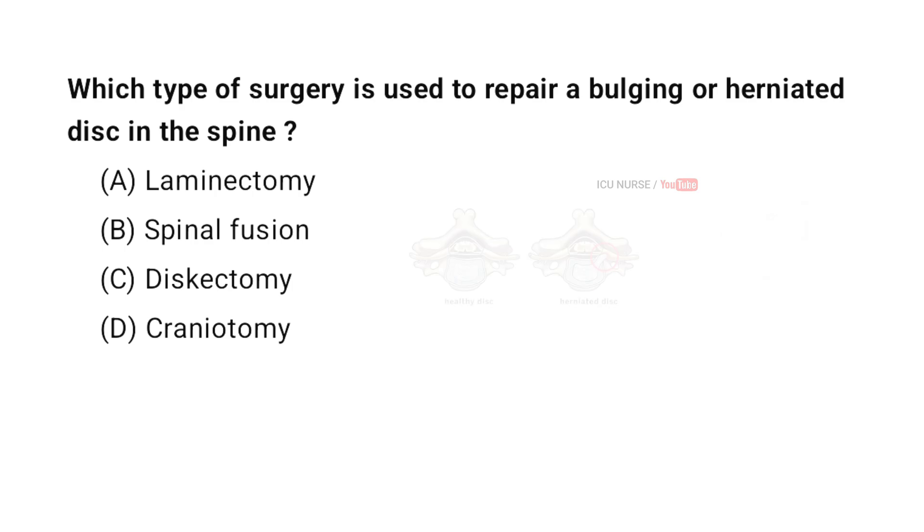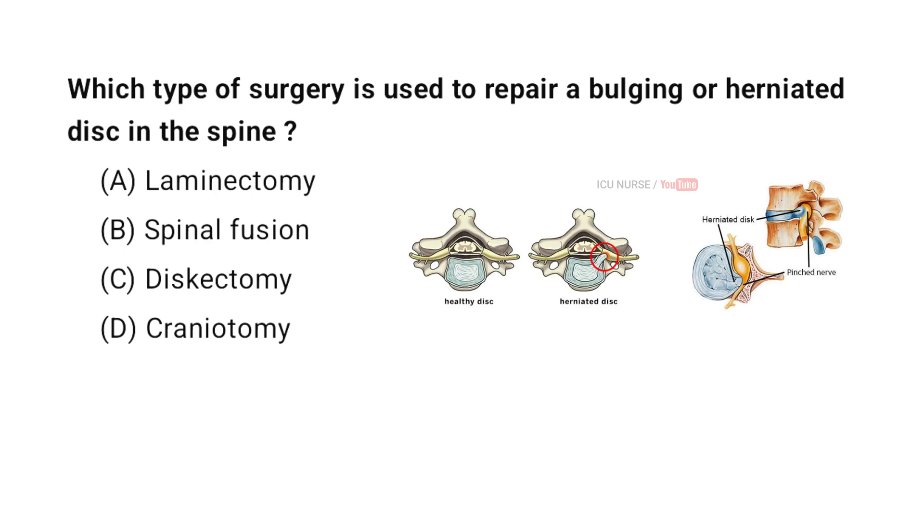Which type of surgery is used to repair a bulging or herniated disc in the spine? A. Laminectomy. B. Spinal fusion. C. Discectomy. D. Craniotomy. And the correct answer is C. Discectomy.